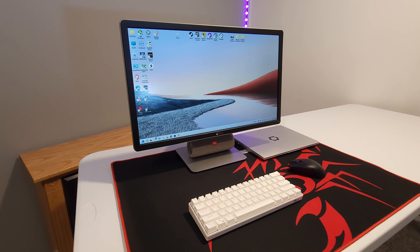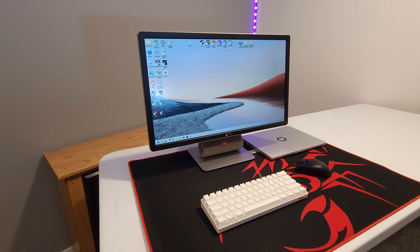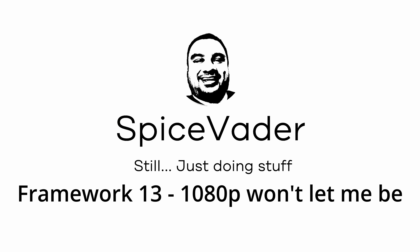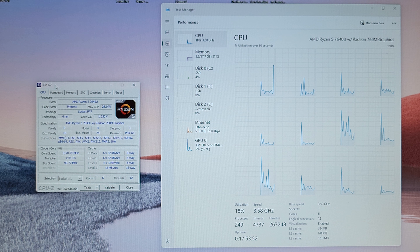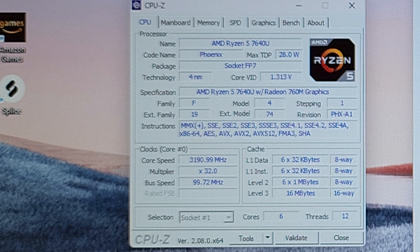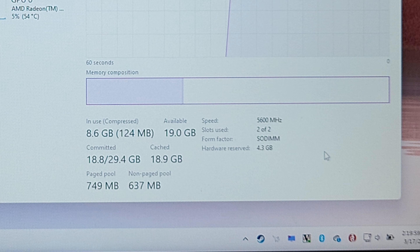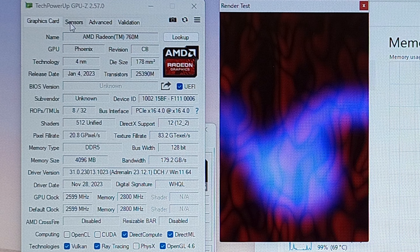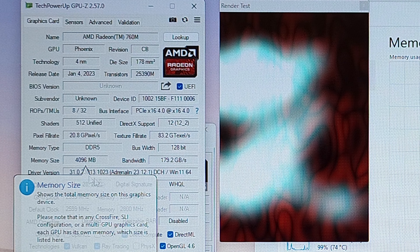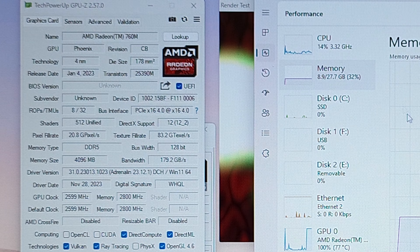This is just a 1080p 60 Dell monitor. Last test we did 720p, so we'll step it up and see how it does with that kind of gaming. As a reminder, we have the AMD Ryzen 5 7640U — that's 6 cores, 12 threads — and we're running 32 gigs of DDR5 5600. This has Radeon 760M graphics and in the BIOS I've allocated 4 gigs of RAM towards that, so we'll only see 27.7 gigs available for system memory.